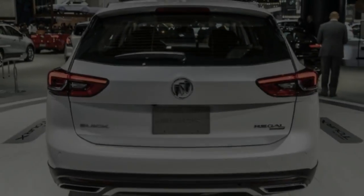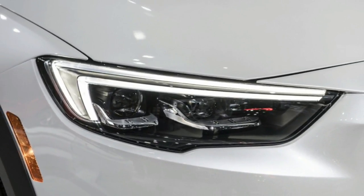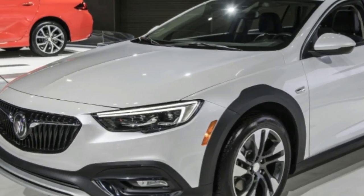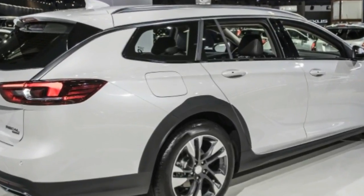All are powered by a 2.0-liter turbocharged four-cylinder engine that puts out 250 horsepower and 295 pound-feet of torque and drives an 8-speed automatic transmission. Intelligent all-wheel drive with active twin-clutch, start-stop technology, and 18-inch painted aluminum wheels are also standard.